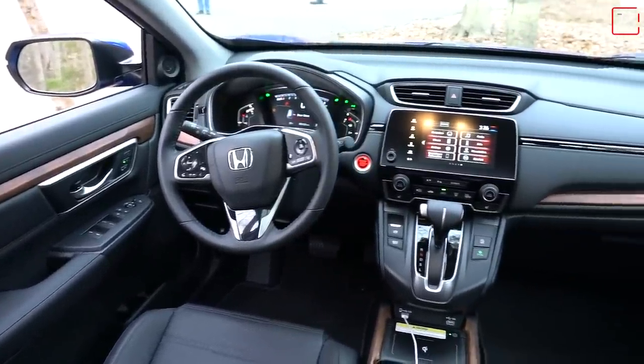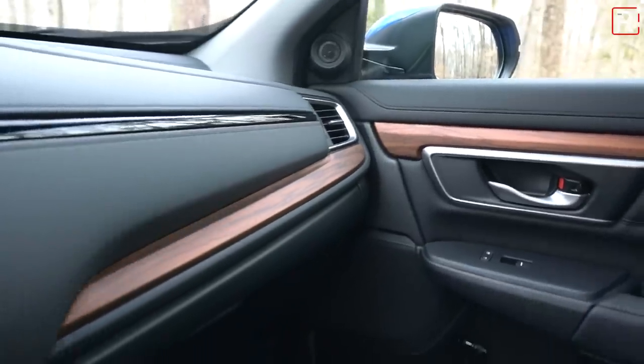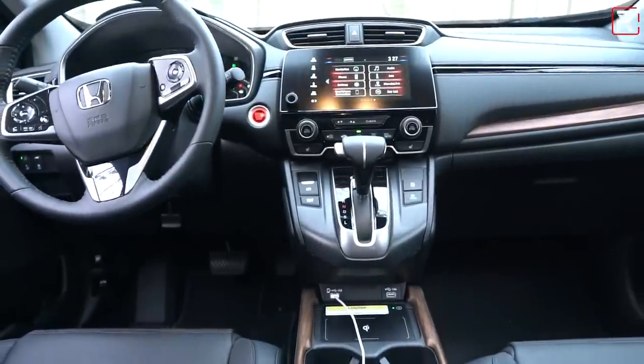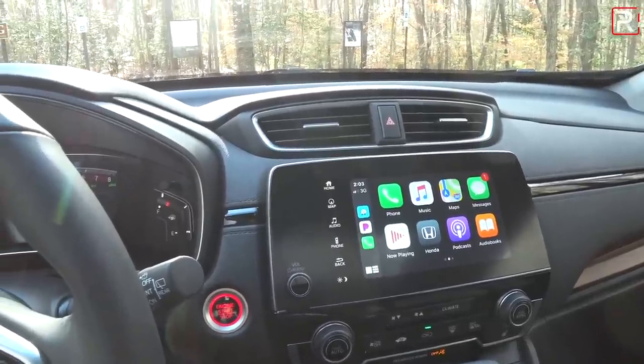Overall, the interior of the 2020 CR-V hasn't changed much — this really needed to change, which would have been nice. But overall it's still a very nice, comfortable place to spend time, and I think a lot of buyers are going to get into this car and know exactly how to use it, which is really important in this segment.